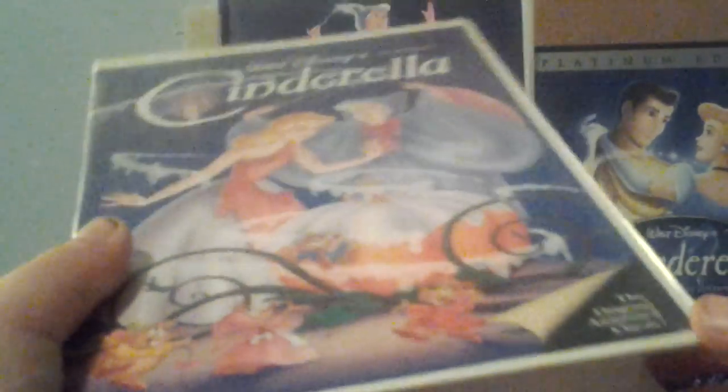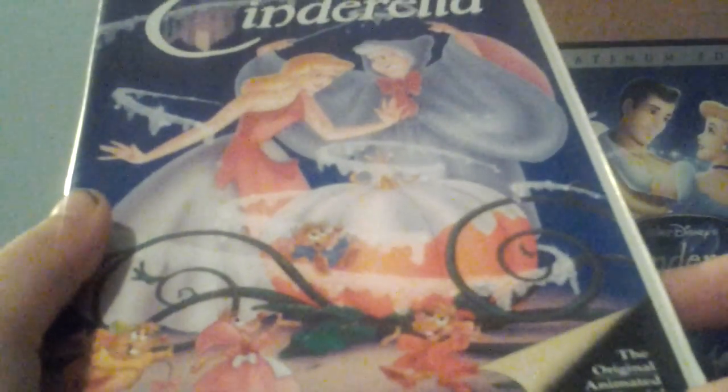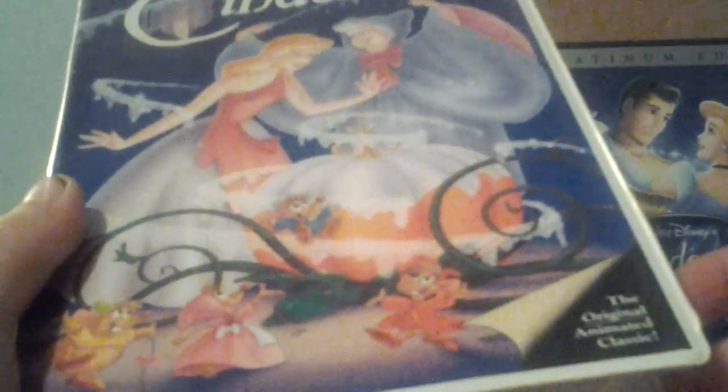I'm going to start with the original 1988 Black Diamond Classics VHS of Cinderella. I got this at Savers and Walker Island back in December of 2011.